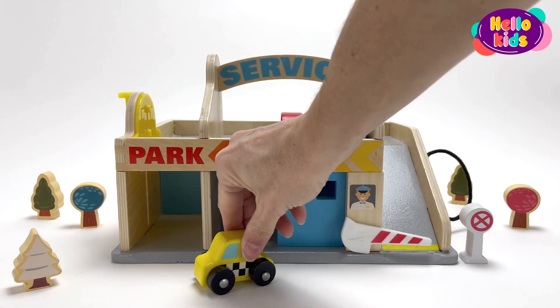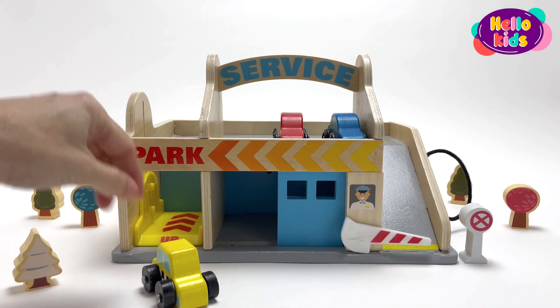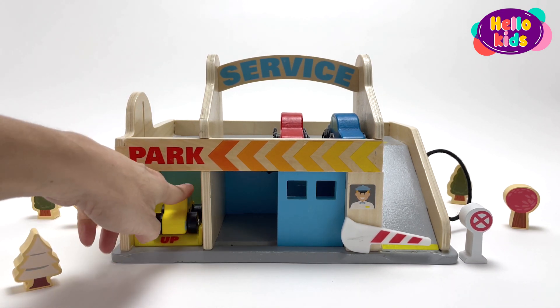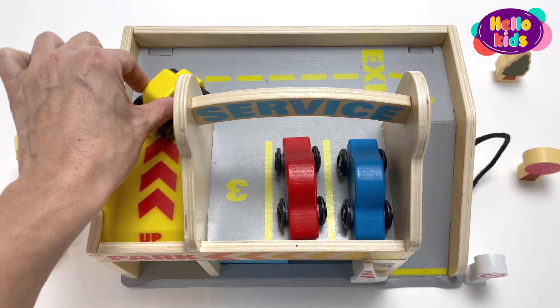Now I see a yellow car. It also leaves the same garage as the red car and the blue car. It takes the elevator up to park in space number three.